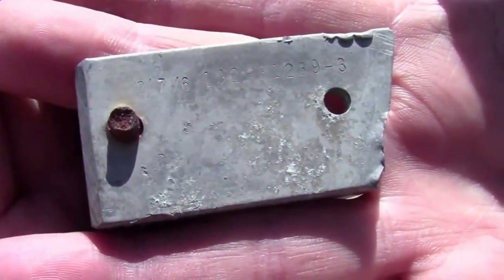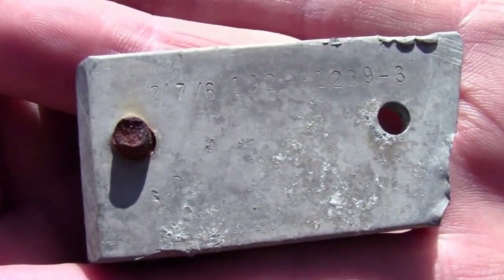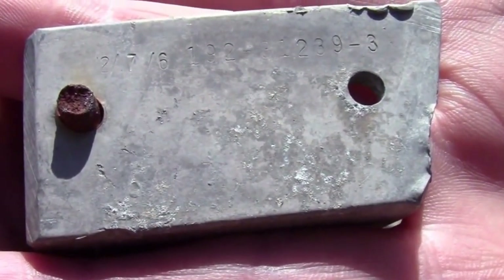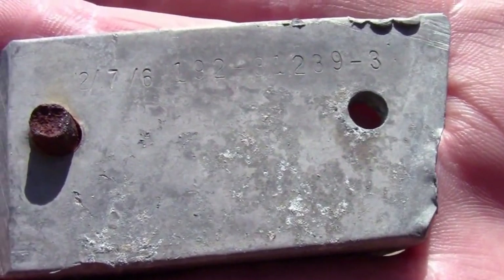We found another fragment of the F-100F. It has the 192 prefix number, and in front of that appears to be maybe the date of the part manufacture — December 7th, 1956.